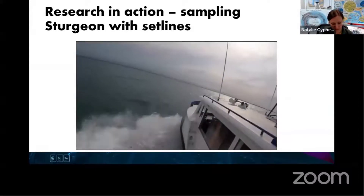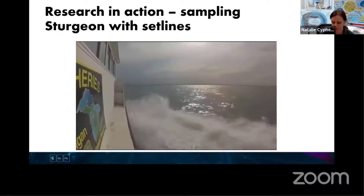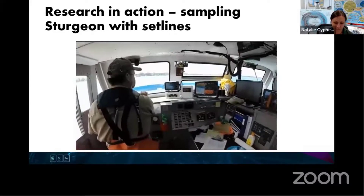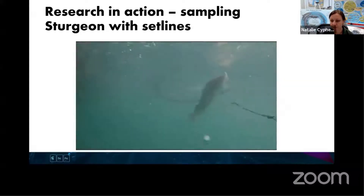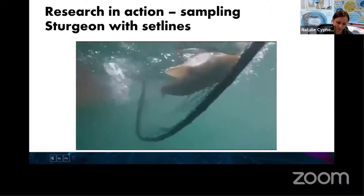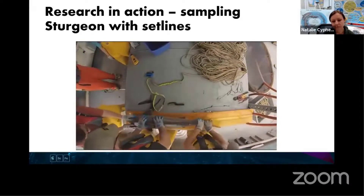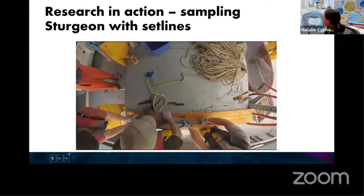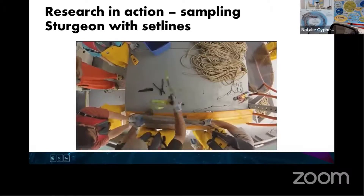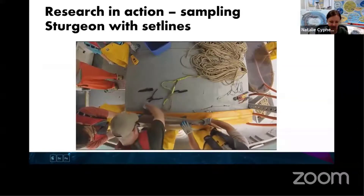Welcome aboard the RV Channel Cat as we embark on our annual sturgeon set line survey in the north channel of the St. Clair River. The lake sturgeon is the largest and longest-lived Great Lakes fish species - they can live over 100 years and exceed 100 pounds. The population present in the St. Clair-Detroit River system is the largest in the Great Lakes and supports an increasingly popular recreational fishery. Our job is to monitor lake sturgeon populations, ensure their continued recovery, while learning more about their basic ecology.